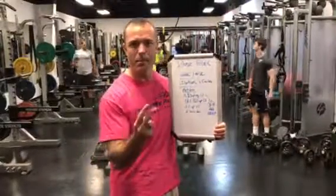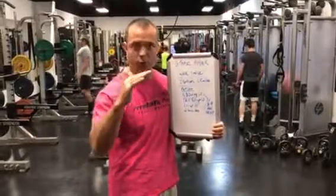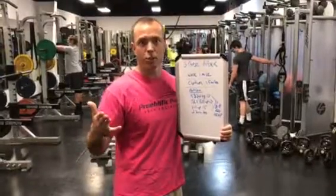Now we know you need an easy day, a medium day, and an interval day every week. We want to try to get the differentiation of those intensities, but how can you work together to get the most out of one particular workout?